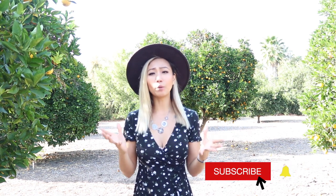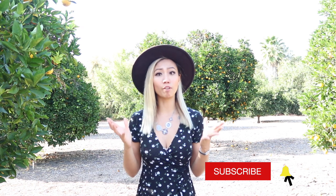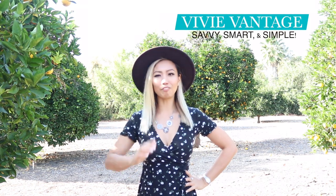Hi guys, welcome to my channel! Thank you so much for stopping by. My name is Vivian but you could call me Vivi. I'm an absolutely new YouTuber starting in late 2020 this September, so don't forget to hit the subscribe button to support your newest YouTuber. This is my first video ever on my new lifestyle channel, Vivi Vantage — the place where you come to get the vantage point in a good life: savvy, smart, and simple.